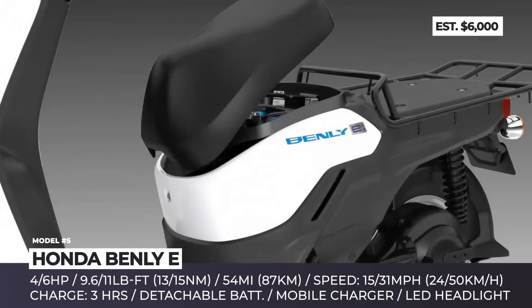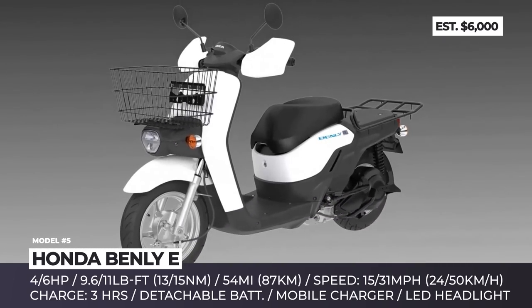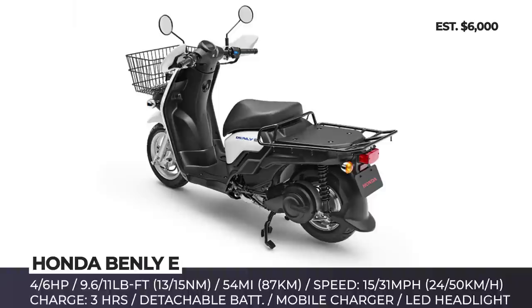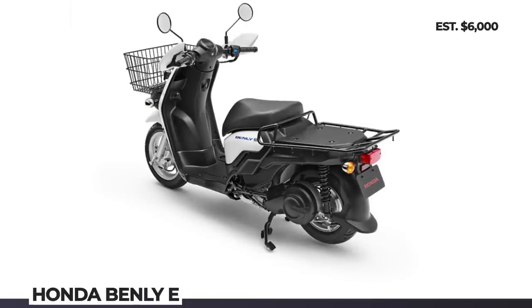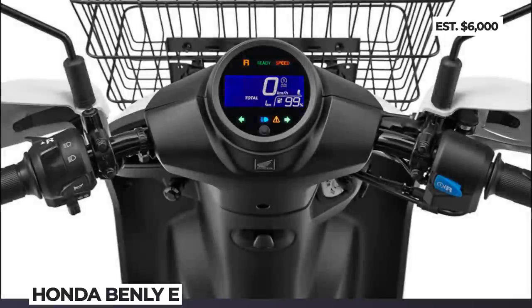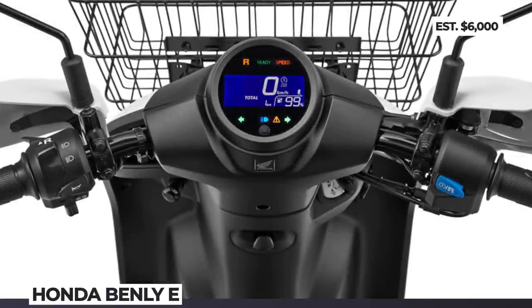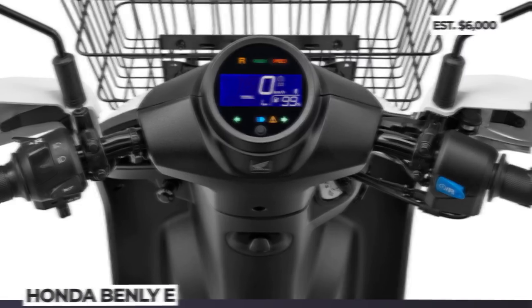If you're looking for a faster, more agile commuter, then the top two Benly E's are worth considering. These get 6 horses, 11 pound-feet and 31 mph top speed, but unfortunately they can only travel for 26 miles. Finally, the scooters ride on 12-inch wheels, get LED lighting and can be equipped with a basket and a cargo rack for carrying loads.